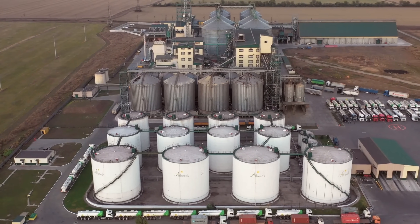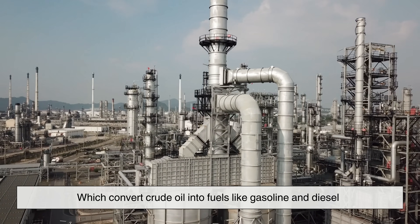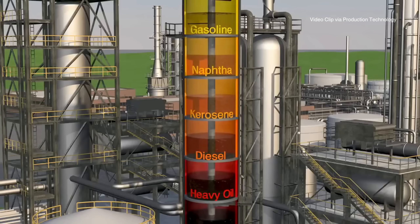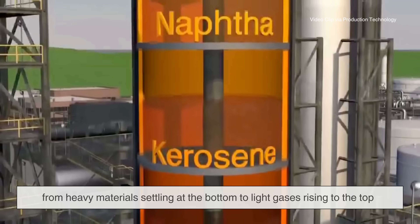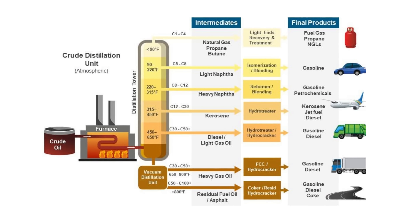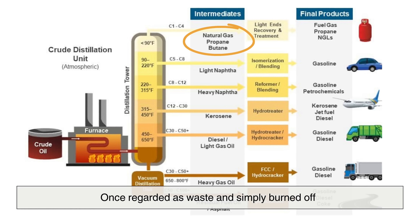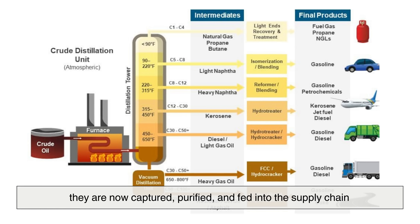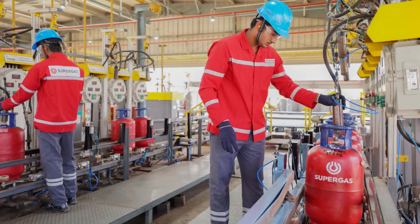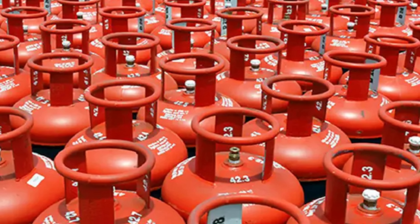Natural gas processing isn't the only source of LPG. Oil refineries, which convert crude oil into fuels like gasoline and diesel, also produce it. Inside towering distillation columns, crude oil is separated by boiling point, from heavy materials settling at the bottom to light gases rising to the top. Among those gases are propane and butane. Once regarded as waste and simply burned off, they are now captured, purified, and fed into the supply chain, ensuring a steady supply of LPG for everything from home cooking to global transport.